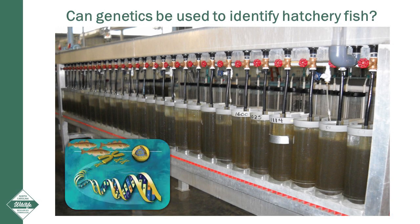The Wildlife Resources Commission stocks millions of fish each year, and it is critical that we evaluate the success of each stocking program. This is a picture of McDonald hatching jars full of striped bass eggs at our Watha State fish hatchery. There are many ways to mark and tag fish before they're released into the wild. Considering research done in other states, we asked ourselves if we could use genetic techniques to help us identify hatchery fish.